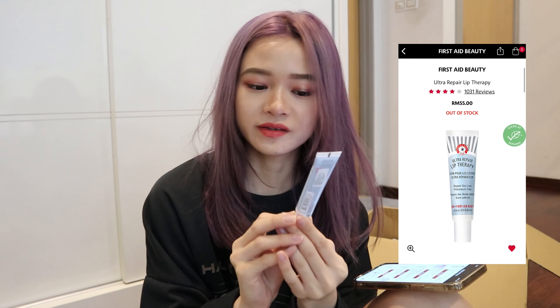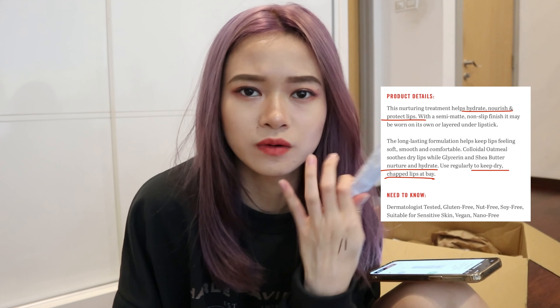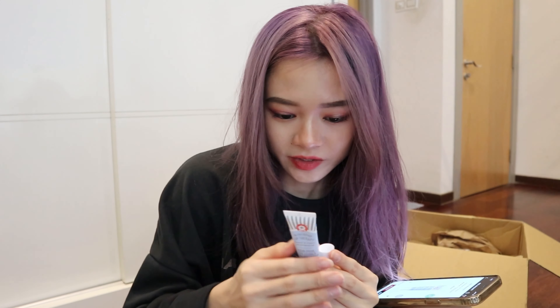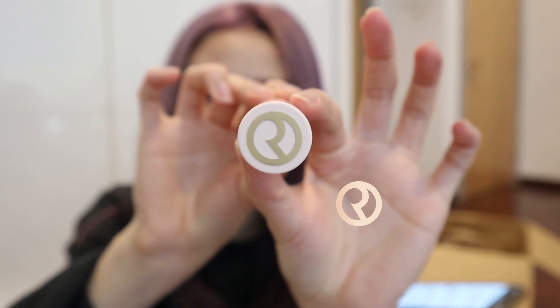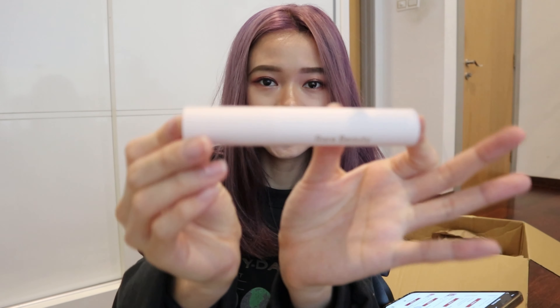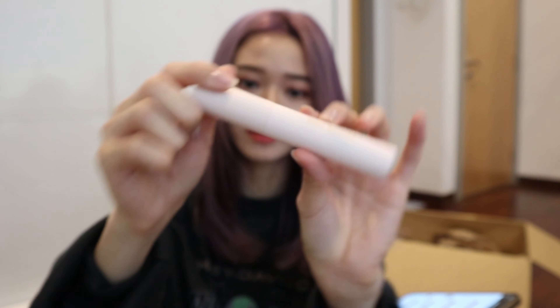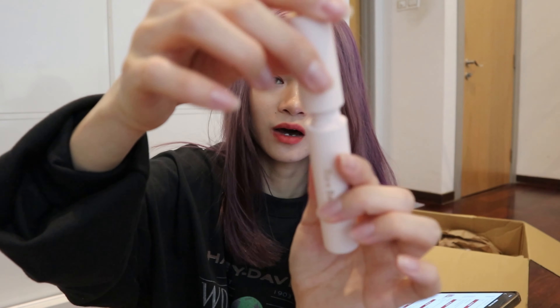Next is the Ultra Repair Lip Therapy — it's a lip balm. I've been eyeing this brand for a very long time because it has always been receiving a lot of good reviews. For someone that has dermatitis or eczema on my lip, I really needed a good lip balm. It says no artificial fragrance, but it smells like toothpaste. Then we have Rare Beauty's Mascara. Rare Beauty is owned by Selena Gomez — she founded this cosmetic brand — and I heard a lot of good things about it. I decided to try their mascara, which I think is non-waterproof.